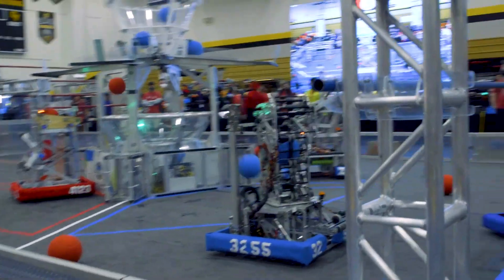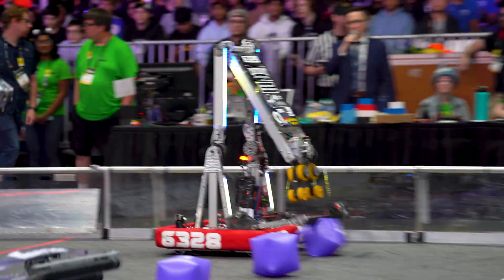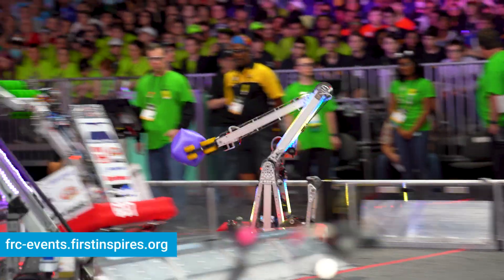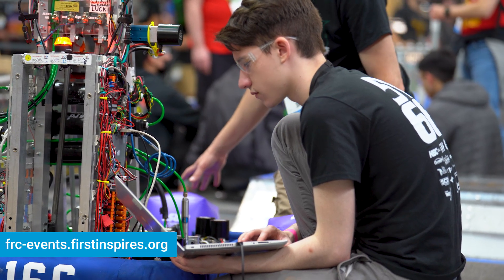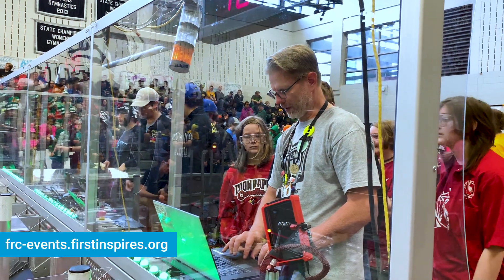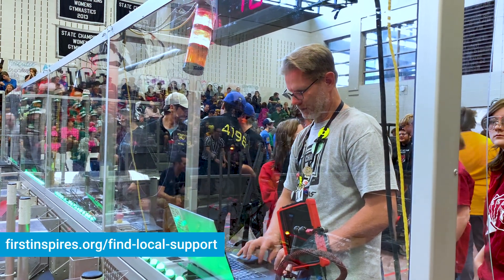FIRST events are very exciting and it's your chance to shine on the field, in the pits, and even in the stands. You should check the event schedule for your event as it will include details on arrival times, lunch, and more by selecting your event from the FRC events web page and clicking on the link in the blue box at the top of the page. Always check with the event organizers for any event schedule changes.